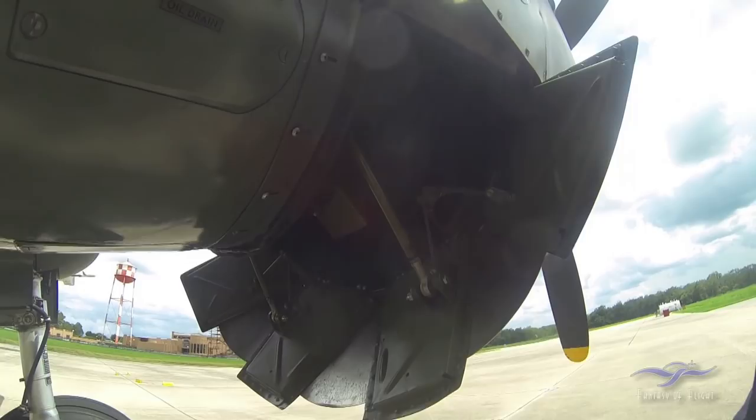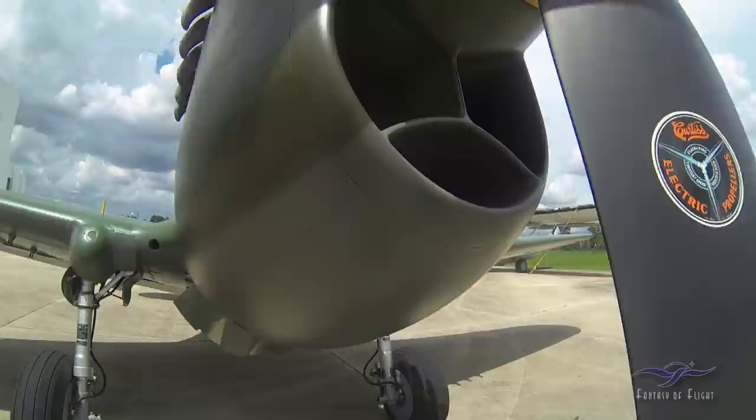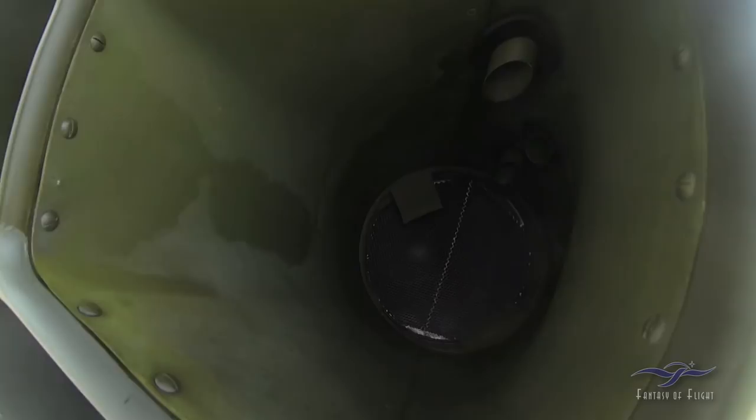The cowl flaps are actually manual — there's a big lever in the cockpit that runs these up and down, and the pilot basically watches the temps. Of course, this chin scoop here, which the P-40 is famous for, houses the oil radiator in the middle bottom, and then the two coolant radiators.